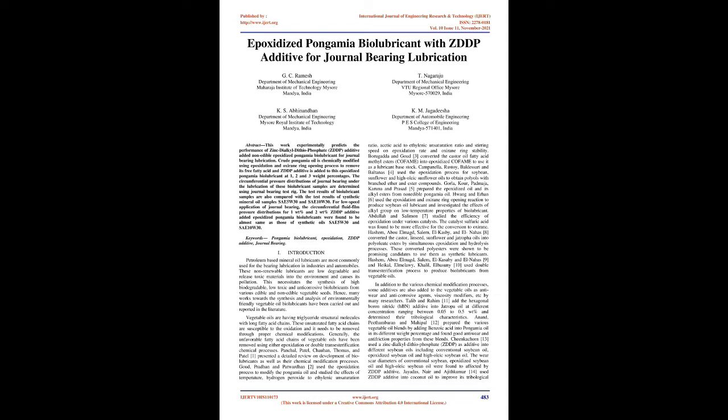Berugida and Goud converted the castor oil fatty acid methyl esters (COFEME) into epoxidized COFEME to use it as a lubricant base stock. Campanella, Rustoy, Baldessari, and Baltanás used the epoxidation process for soybean, sunflower, and high-oleic sunflower oils to obtain polyols with branched ether and ester compounds.